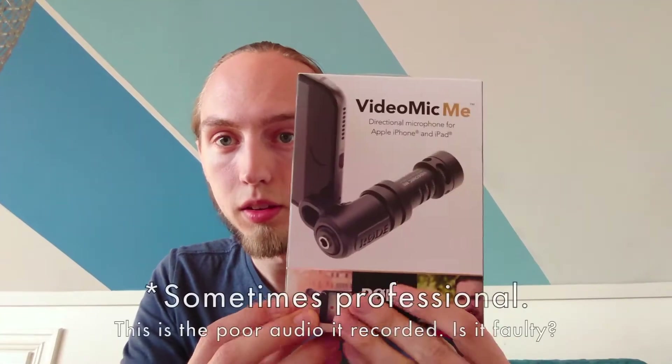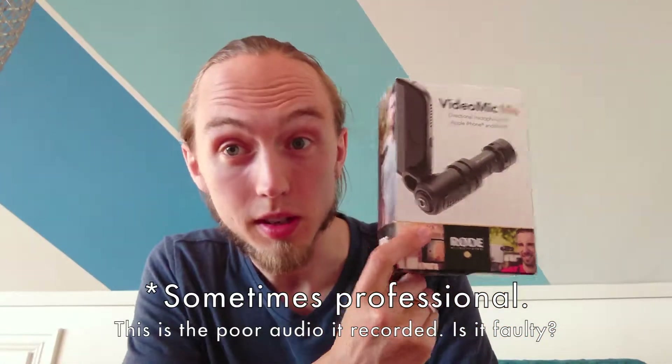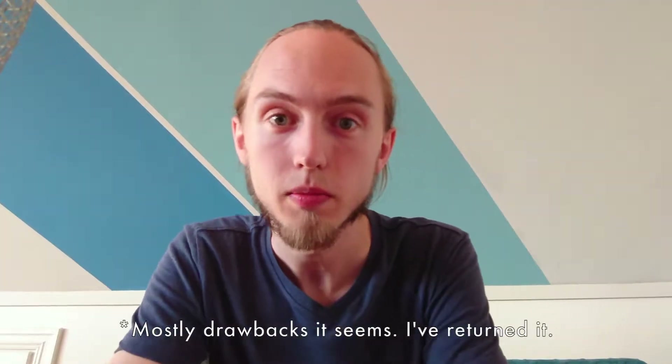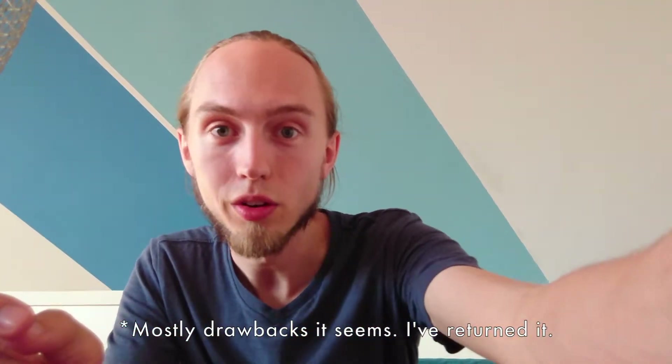The best equipment is always the one you've got with you, which is why I really want to focus on getting the phone to produce really good results. With the VideoMic Me you get professional audio on a mobile phone. The main issue is that when I position it straight it's in frame, so I have to angle it a little bit down on the phone.